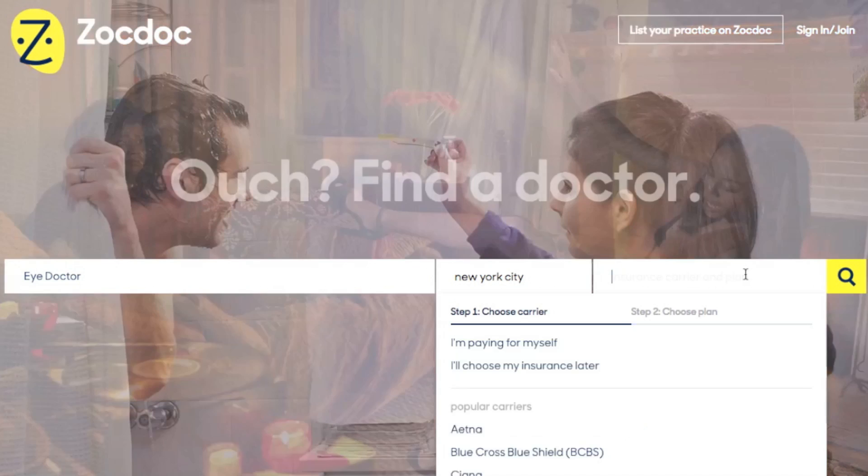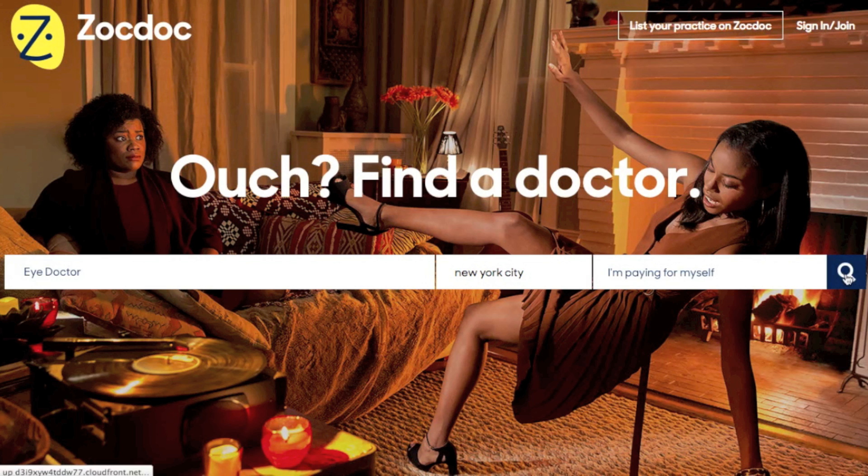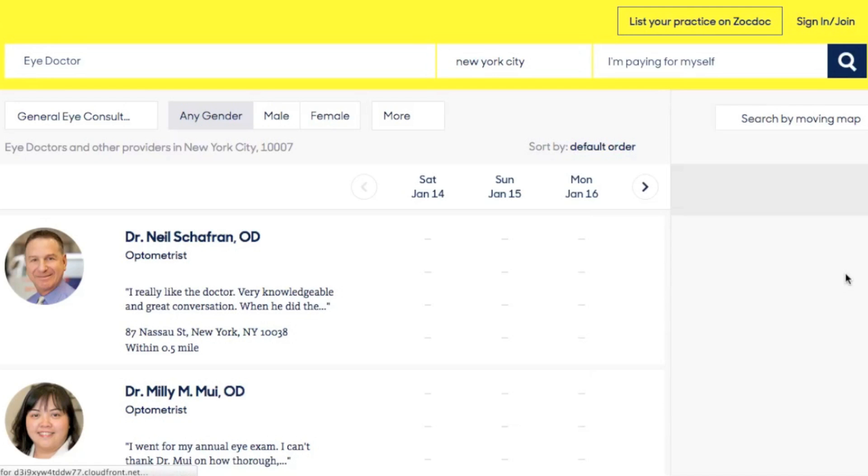It's quite straightforward, actually. All you have to do is punch in the doctor you're looking for — I'm just going to use iDoctor as an example. Then you select the city that you live in, or the town, in my case New York City. And then you can select the insurance that you have, or if you don't have insurance, you can select 'I'm paying for myself.' And after the search, a huge list of doctors comes up.